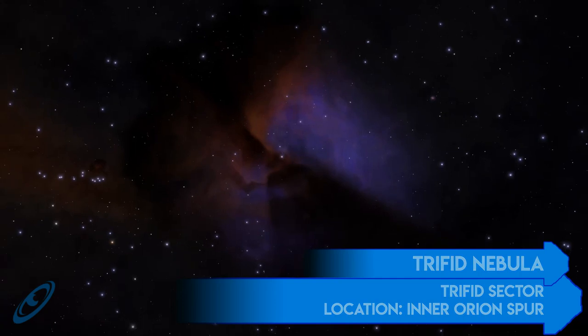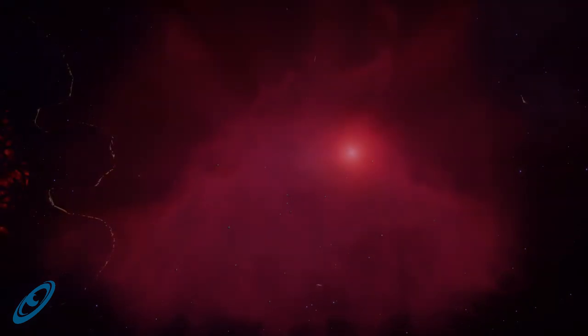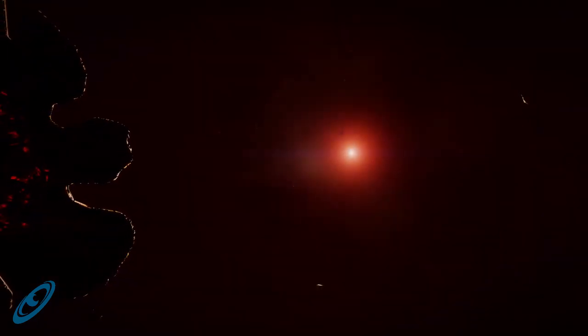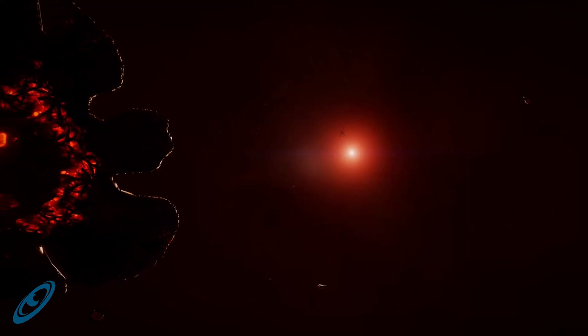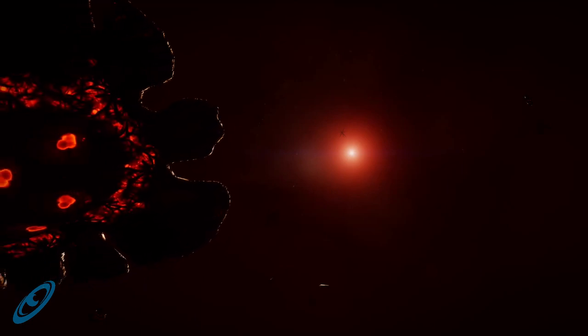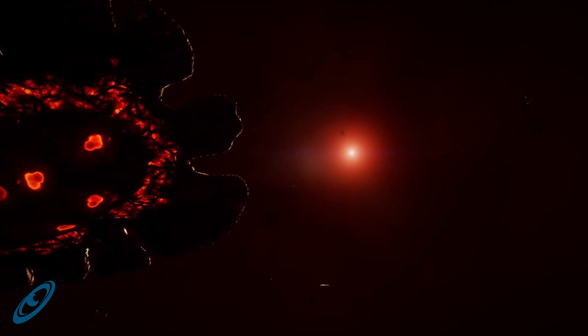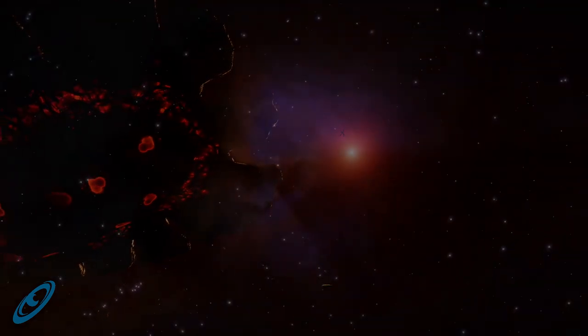All across the galaxy, explorers and sightseers can find breathtaking spectacles of celestial beauty. Most commanders would agree the beauty of the cosmos is a compelling reason to venture out into space in the first place. Like the landscapes found on planets, images from outer space are unimpeded by atmosphere and thus include light from many thousands of light years away, not to mention thousands of years in the past.